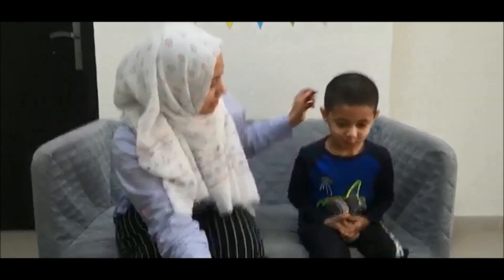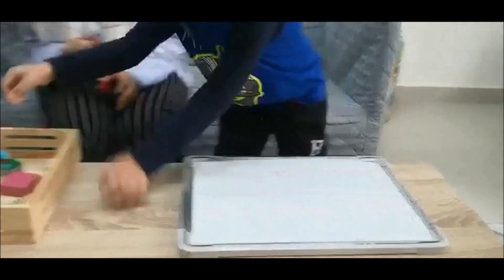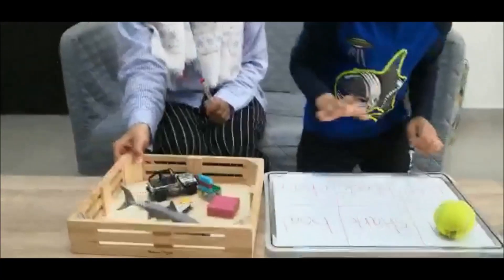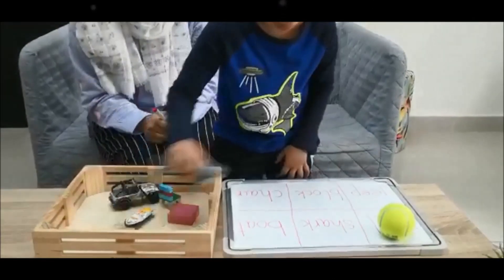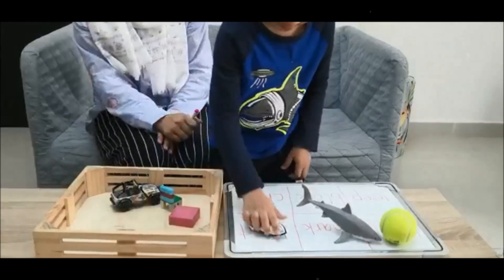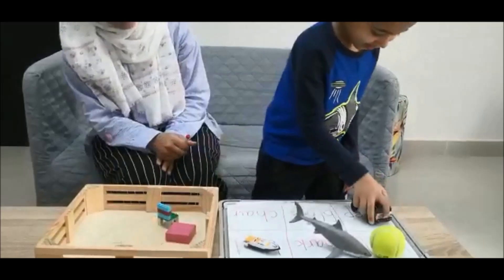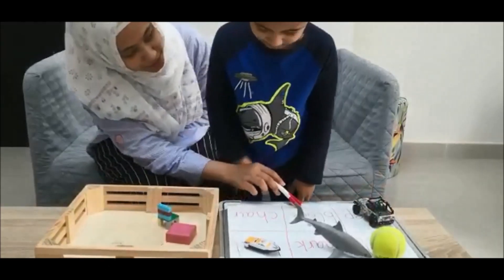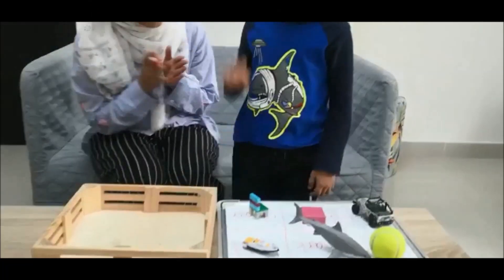Are you ready? Yes. Now get up and start reading. What is the first word? Ball. Next one? Shark. Next? Boat. Good. Jeep. Next one? Block. And this? Chair. Good job.